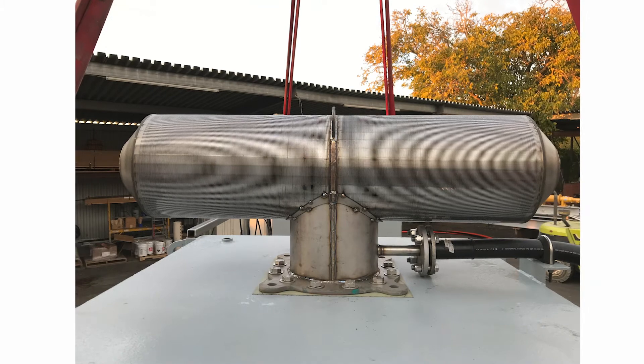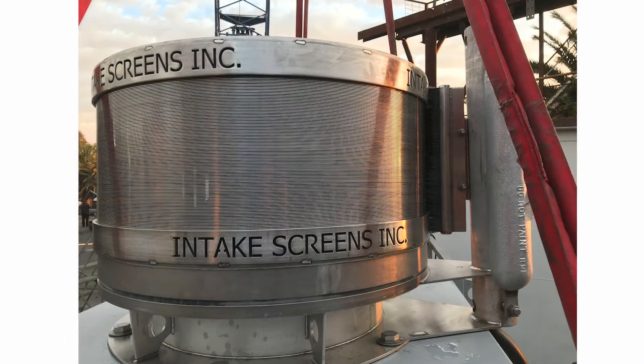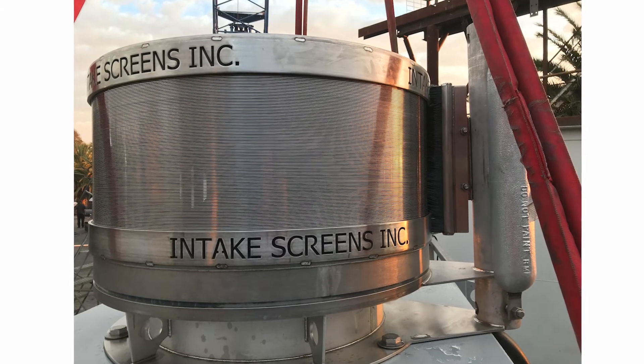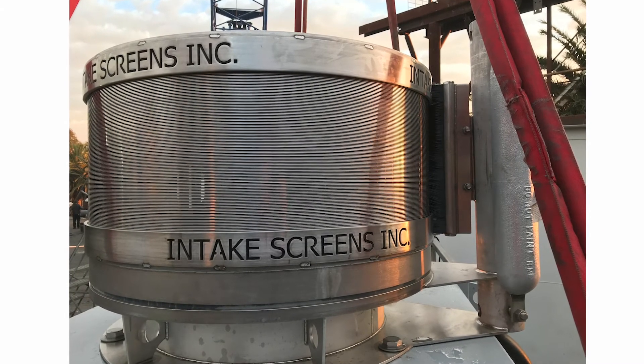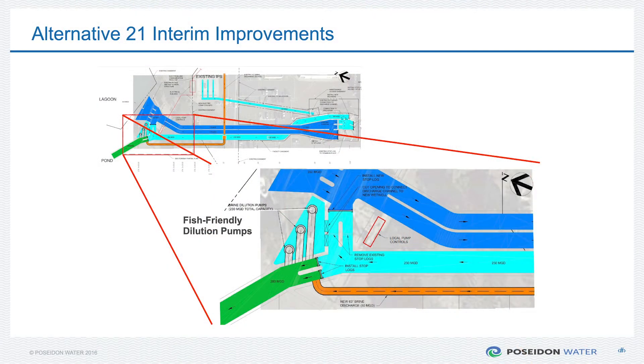The next steps include adding new intake screens designed to prevent any sea life larger than 1 millimeter or thicker than a credit card from entering the plant. The new intake screens are the final part of the upgrades which, when complete in 2023, will make the Carlsbad Desalination Plant the first desalination facility in California to comply with the 2015 California Ocean Plan Amendment, which is among the most advanced sea life protection measures in the world.